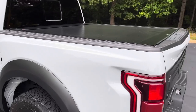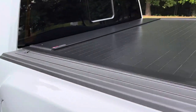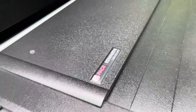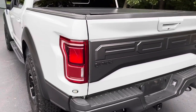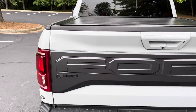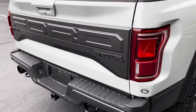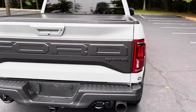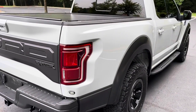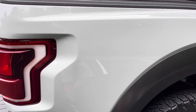The bed cover is a $2,800 Pace Edwards remote-control bed cover. You don't have to fool around with flipping a multi-panel cover or anything — it disappears into a box in the bed. I would not feel out of line saying this is sure to be the finest 2017 Raptor in existence. There is just no way there's a nicer one anywhere.